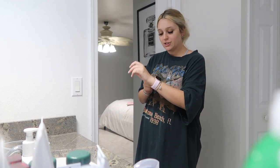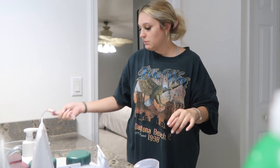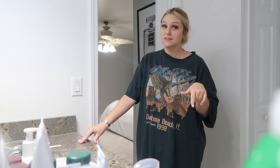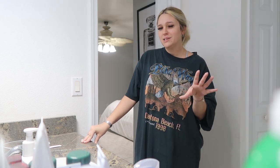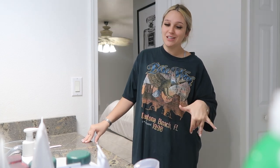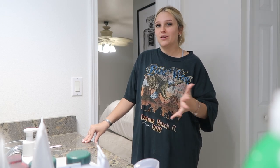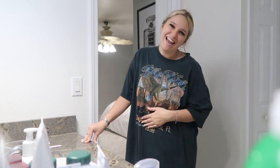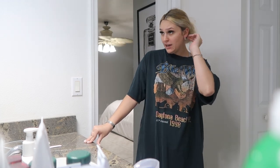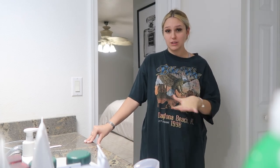I don't know if anyone else knew this, but apparently when you take a shower you have to take off your Apple Watch. I did not know that — the first one Sam got me, I took a shower with it every single day and then it cracked. I got a new one and the lady told me there was water damage in it, and I was like, 'maybe because I take a shower with it,' and she said yeah, you can't do that. So now I take it off every single night before I go shower. I washed my hair last night, so tonight I'm just doing a body shower — I just feel clean.